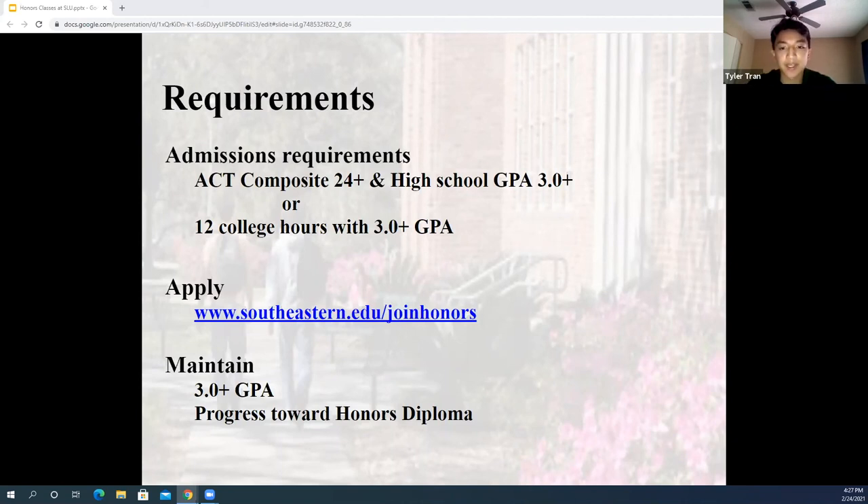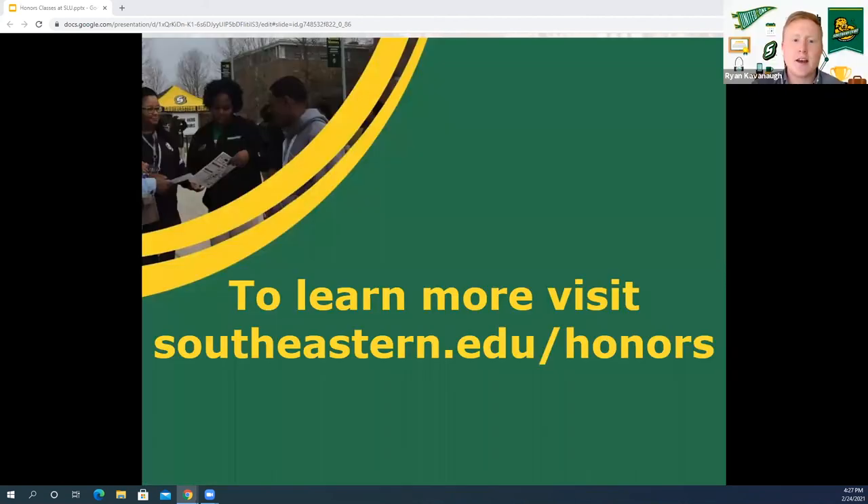You can apply at the link. The only requirement to stay in the honors program is to keep your GPA above 3.0. If you want to learn more information, visit southeastern.edu/honors.